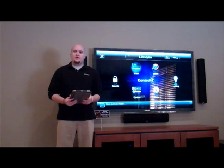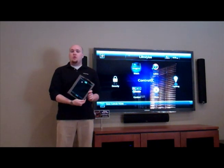Welcome back to Tech Tip Tuesday. My name is Adam Cooke, and today we're going to be talking about how we can utilize your new iPad in your home.